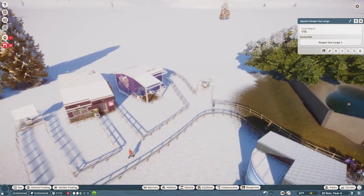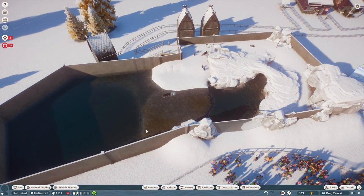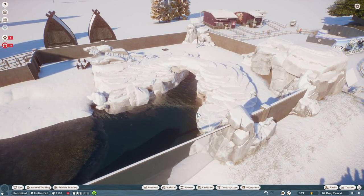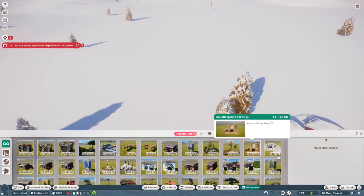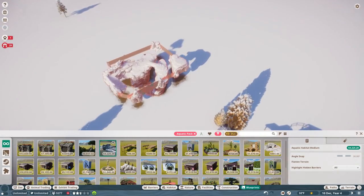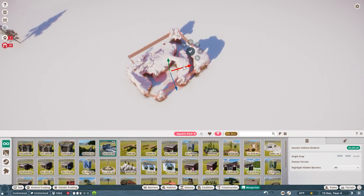We have the large keeper hut, the staff lounge - very nice. These habitats... I had to rip this one apart because I added in so many penguins. But there are actually two habitats that come pre-built in the blueprints: a small habitat really focused on being for penguins. Let me go ahead and pull up that medium-size habitat so you can see what it looks like.